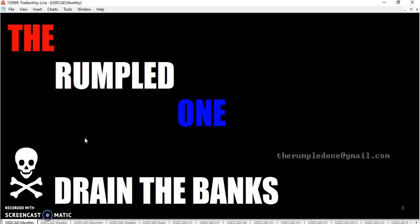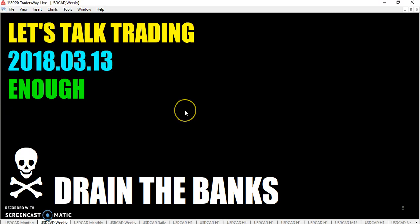Hello, fellow traders, tis I, the Rumpled One, trying my new computer. So let's see how this goes today. It is Tuesday, March 13th, and the year's 2018. Let's talk trading.